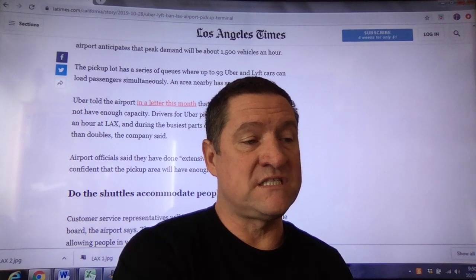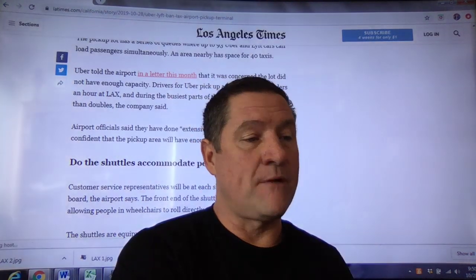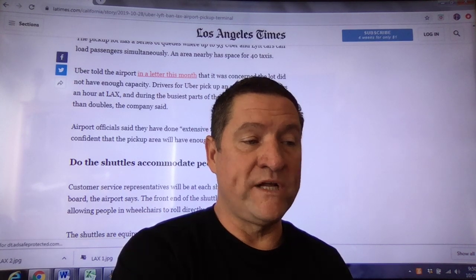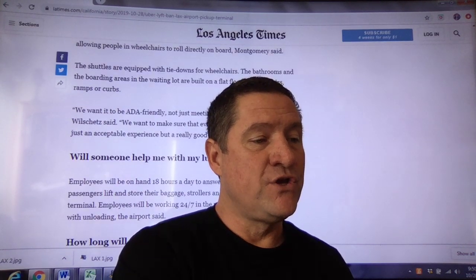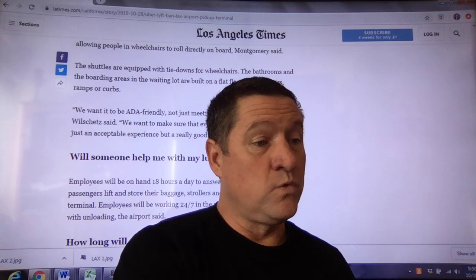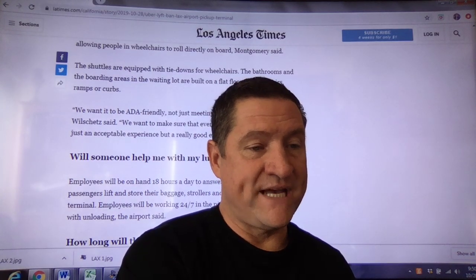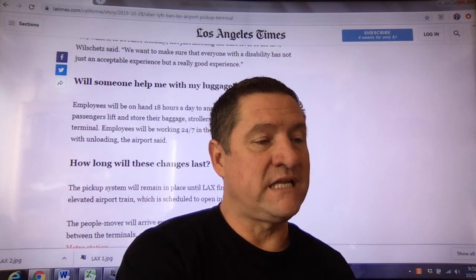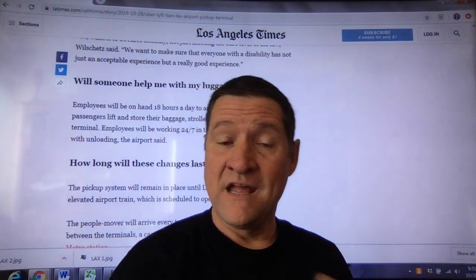Do the shuttles accommodate people with disabilities? Customer service representatives will be at each shuttle stop to help people board. The airport says the front end of the shuttles lower to curb height, allowing people in wheelchairs to roll directly on board. Employees will be on hand 18 hours a day to answer questions and help passengers lift luggage. How long will these changes last? The pickup system will remain in place until LAX finishes building an elevated airport train, scheduled to open in 2023.